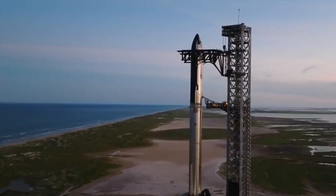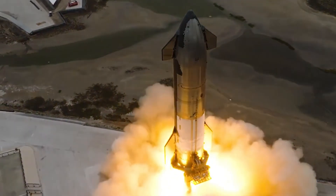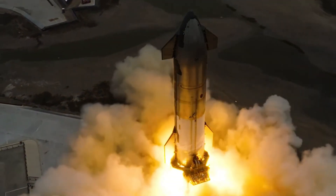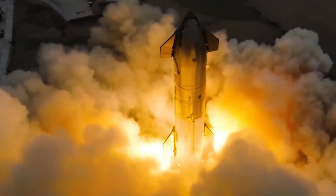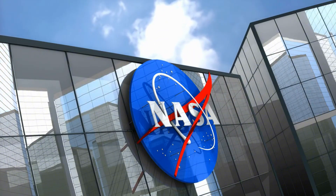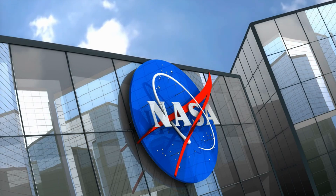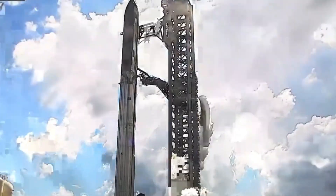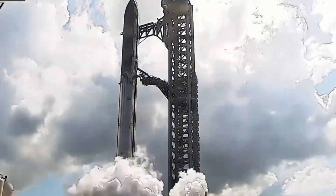SpaceX has completely reimagined the heat shield design, slashing the tile count from 18,500 to 17,700, marking a bold step toward enhanced reusability. This launch carries unprecedented significance. With NASA's Artemis program on the horizon and Mars missions in sight, Flight 6 represents more than just another test — it's a crucial stepping stone towards SpaceX's vision of bi-weekly launches by next year.